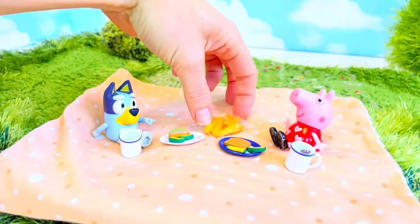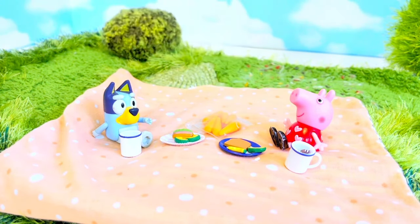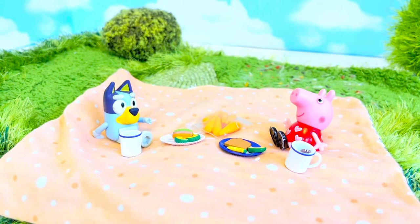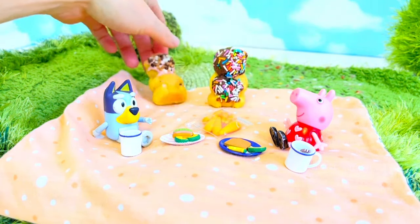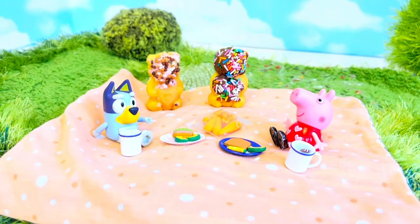We have some carrots. Bluey's having a sub sandwich. Peppa's having some toast and they each have slices of fruit. We're missing one more thing for our teddy bear picnic — what is it? The teddy bears, of course! And today we have some yummy candy-coated teddy bears to join Peppa and Bluey. It's one big party.